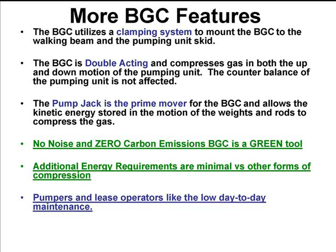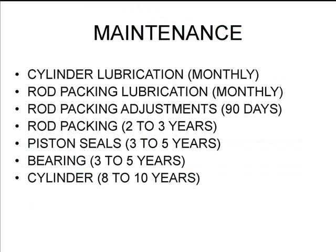The additional energy requirements are minimal, and pumpers like the low operation demands. Maintenance of a beam gas compressor is very minimal from the pumper side — nothing like what you might expect from other types of compression systems. The main parts of the system — the seals, bearings, and cylinders — are manufactured to last three to ten years, so it is a very long-lasting device.